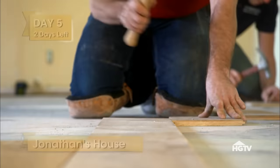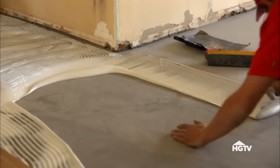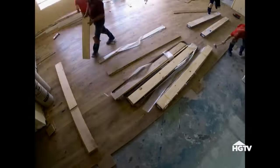Now that my door is in, I'm able to lay down flooring. My team is here first thing and they're moving right along. These guys are making incredible progress with the floors, and already I can see how much value this is adding. It's warming the space up. The whole house is going to just be transformed.